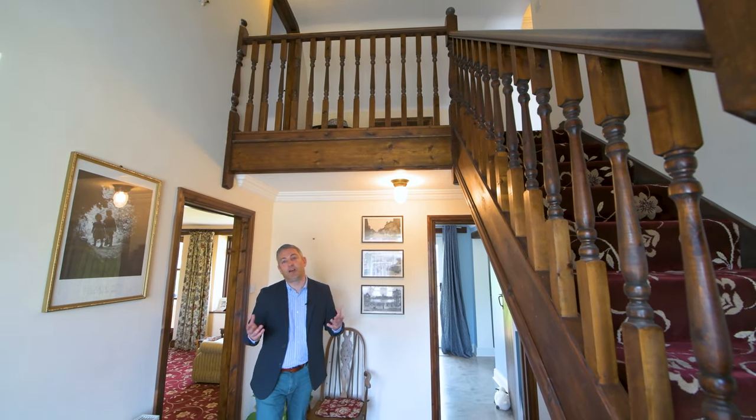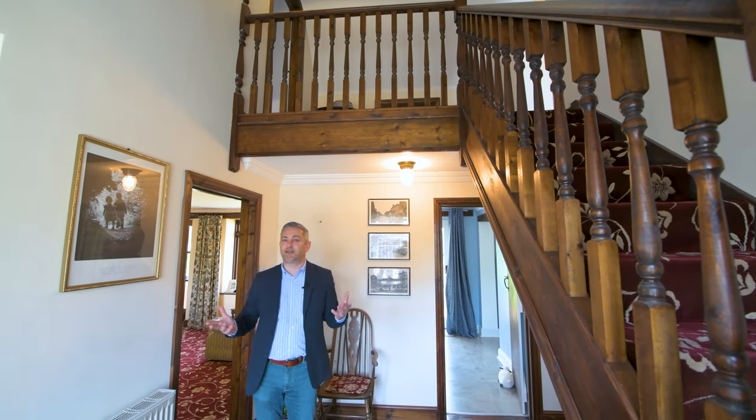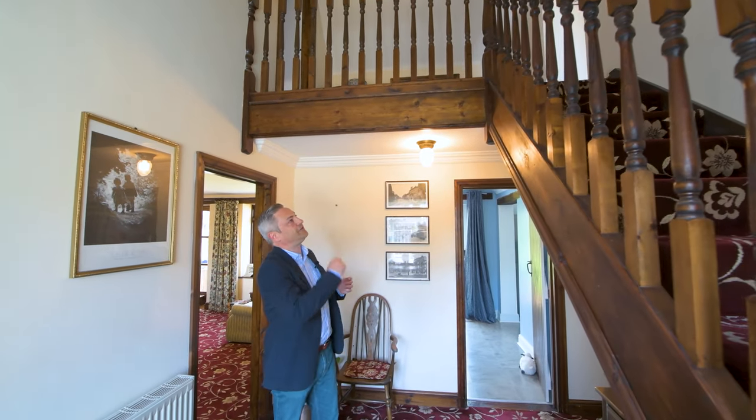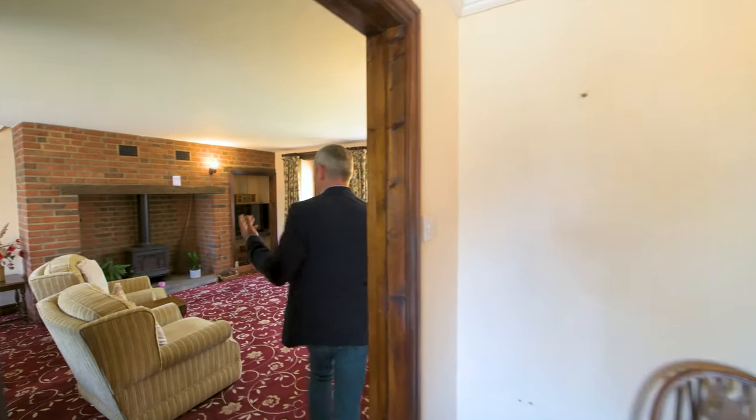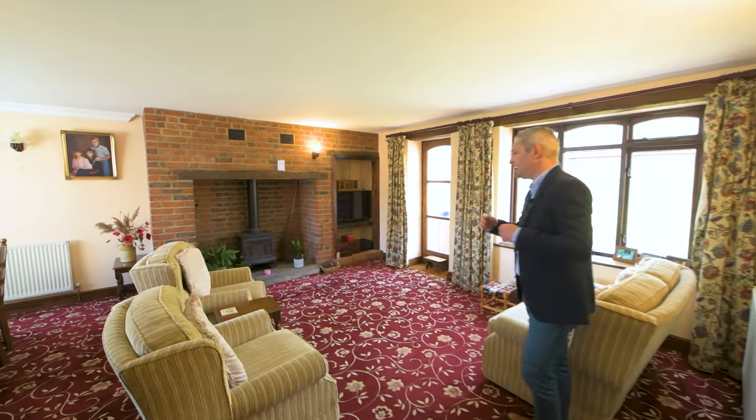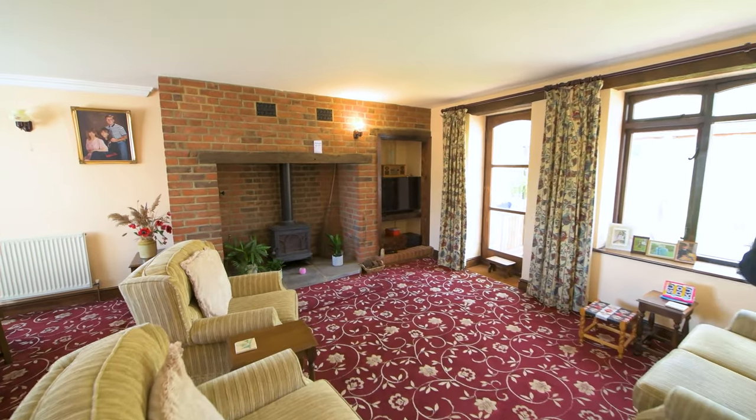As you enter this home you can't help but be impressed by the spacious entrance hall and this fantastic galleried landing. As we move forward into the main reception room, which is a great size, you've got that fantastic inglenook fireplace with a log burner.